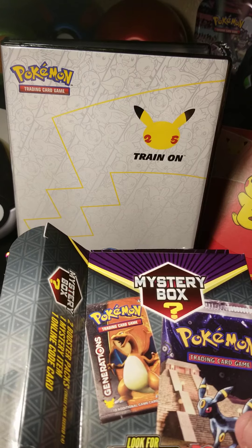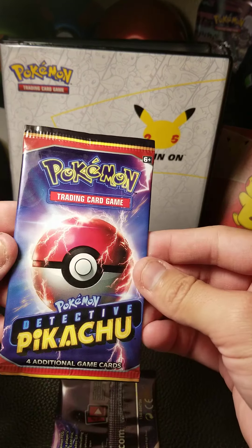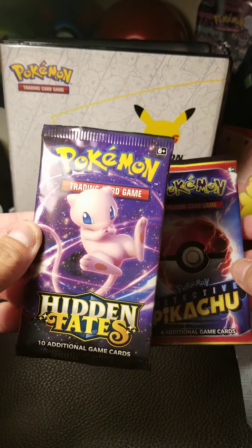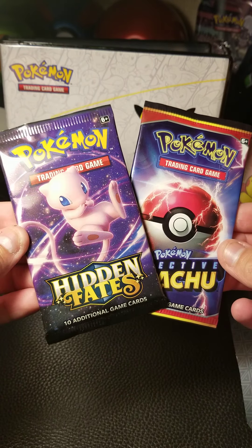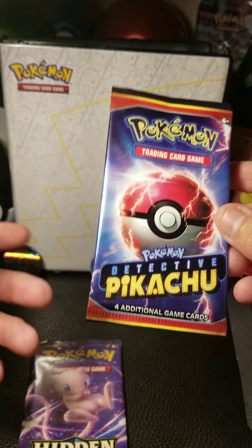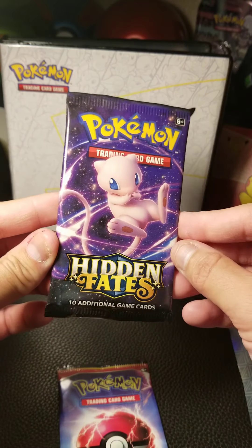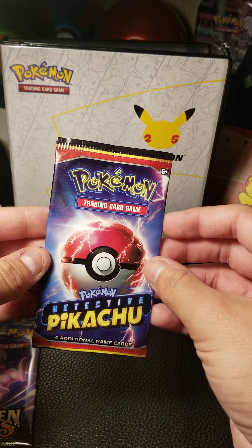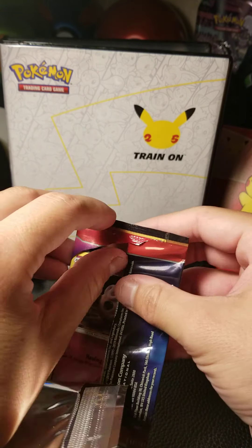Moment of truth right here! We've got ourselves a Detective Pikachu pack — haven't had that in a while, that's interesting. And whoa, that's pretty sweet — Hidden Fates! I'd say that's pretty good. Maybe if it were Evolutions it might have been a little better, but we still have a chance for Pikachu, and Hidden Fates is nice. We'll definitely open that up. Let's see what we get — hopefully a nice card in here.